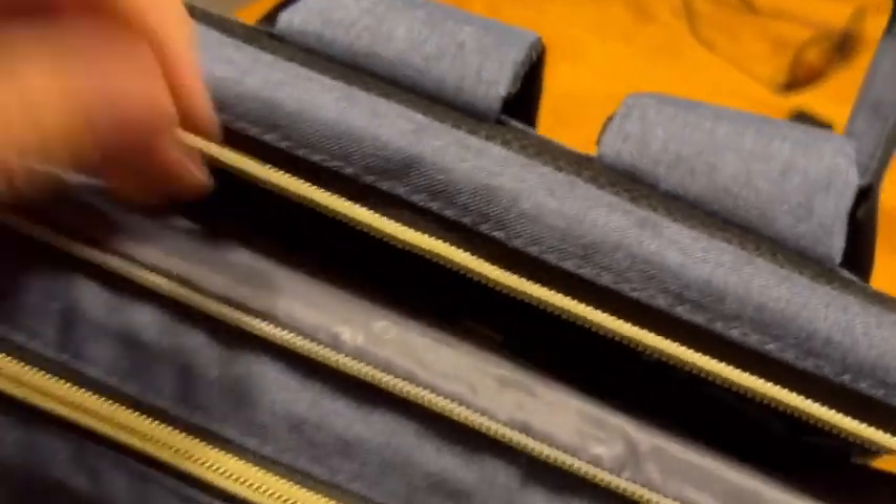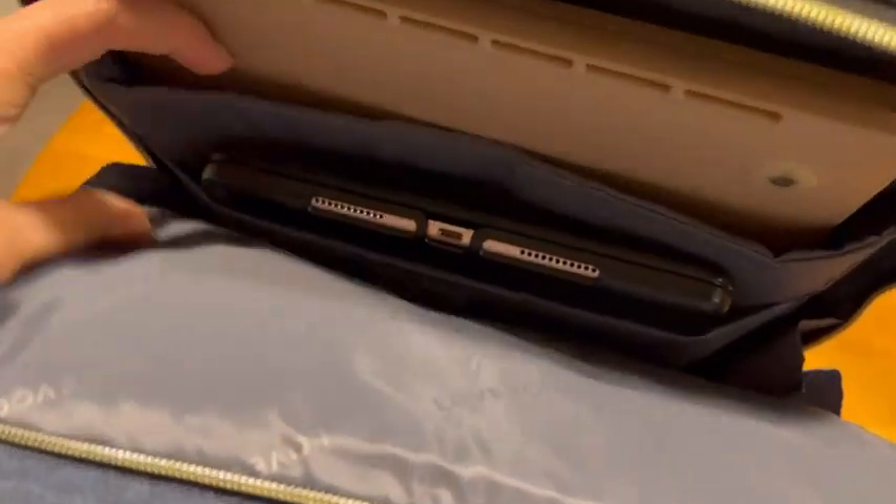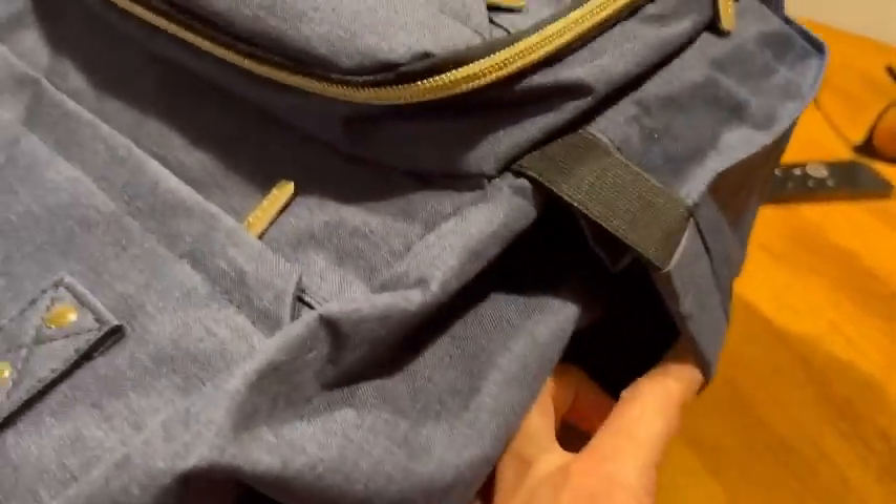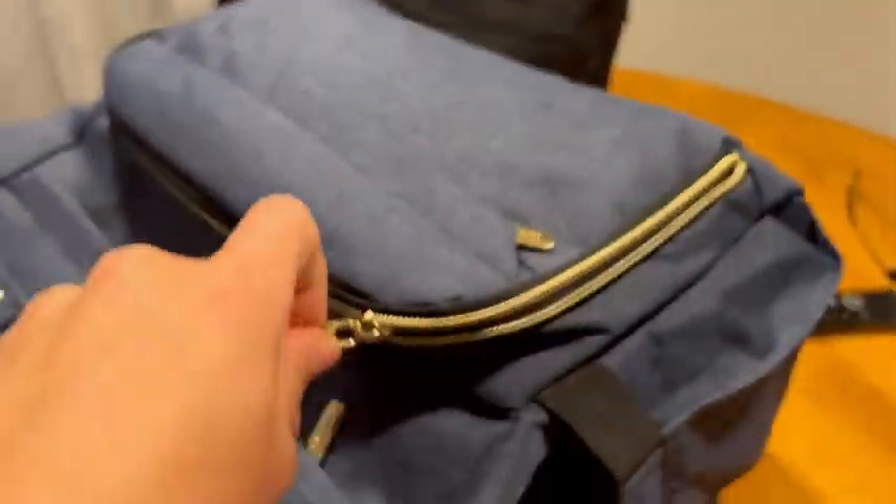You can put more things in the main compartment without worrying about it affecting your computer, scratching it, or something leaking and getting it all wet. It has a lot of space on the sides — you have room for a water bottle, you can put your mouse in there, really anything on the sides that you want easy access to, like a cell phone.